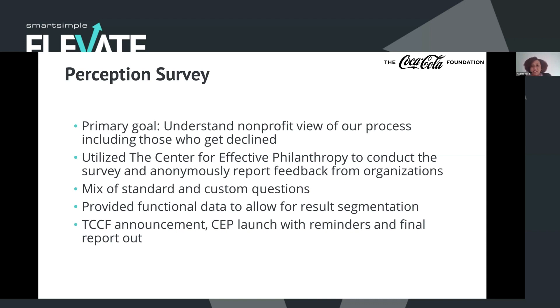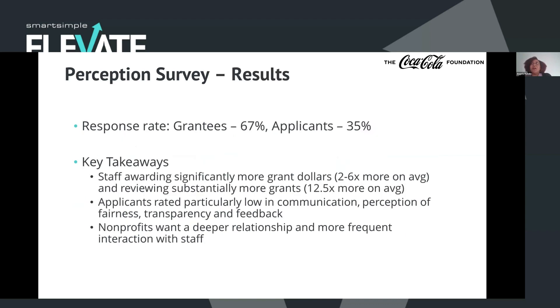We provided the announcement to all of our nonprofits so they would know it was a legitimate, trusted survey. The Center for Effective Philanthropy did the launch and sent reminders to everyone, along with the final report. Our response rate was: grantees about 67%, applicants about 35%. Although the applicant rate might seem low, considering those were the ones who didn't receive funding, we actually had a really good response rate compared to what CEP normally sees when they conduct these surveys. We had a lot of valuable information, including free-form questions where nonprofits could give their views on how they thought we functioned as a grant making entity.